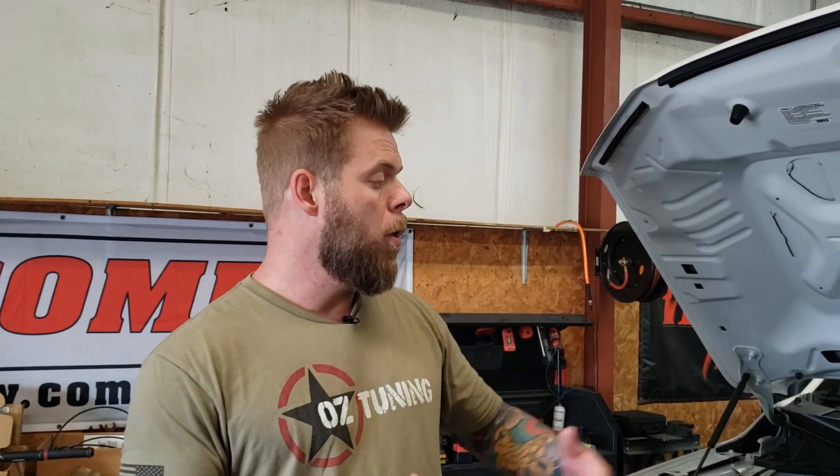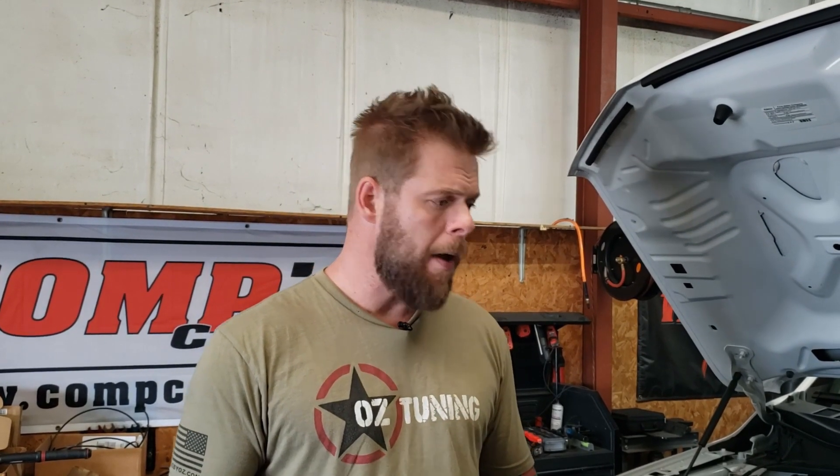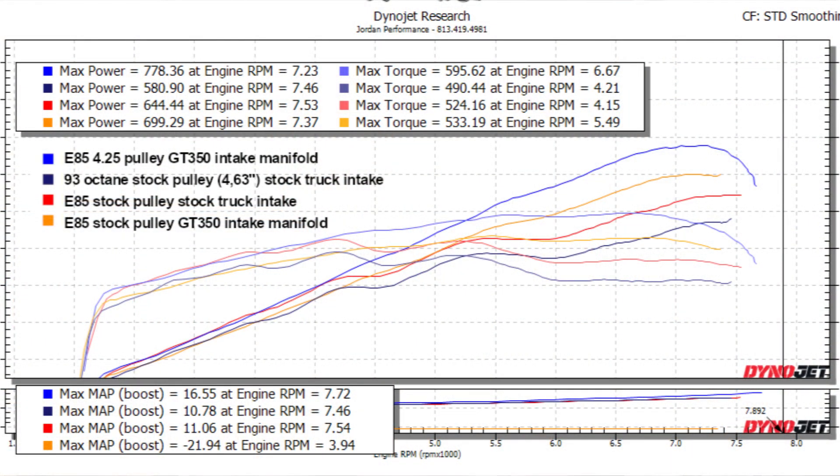For one of these supercharger kits, it's highly recommended you also run an aftermarket intake manifold — whether the Mustang GT manifold or the GT350. Mike had the GT350; we're also using the GT350, but expect very similar results from a Mustang GT manifold as well. We finished Mike's truck with a 4.25 pulley on E85, and we'll insert all the dyno graphs into this video so you can see the comparison of numbers.